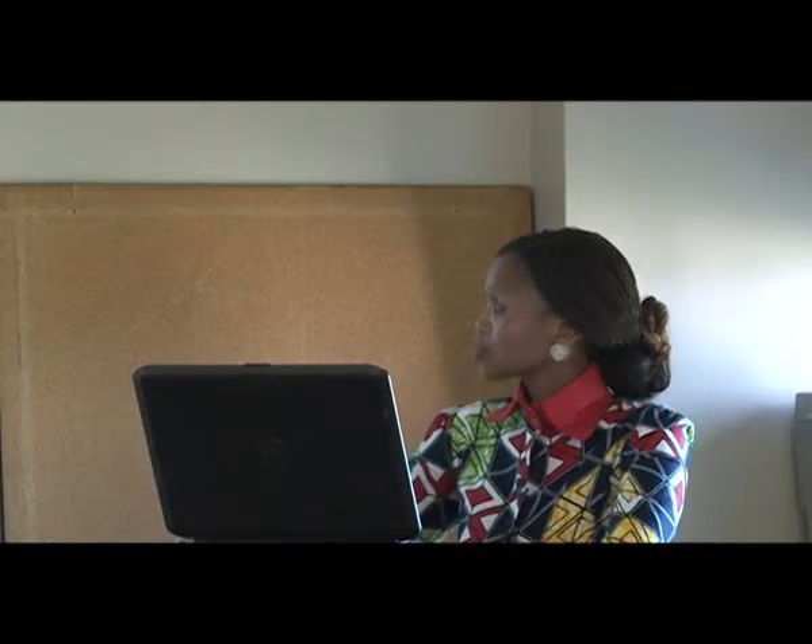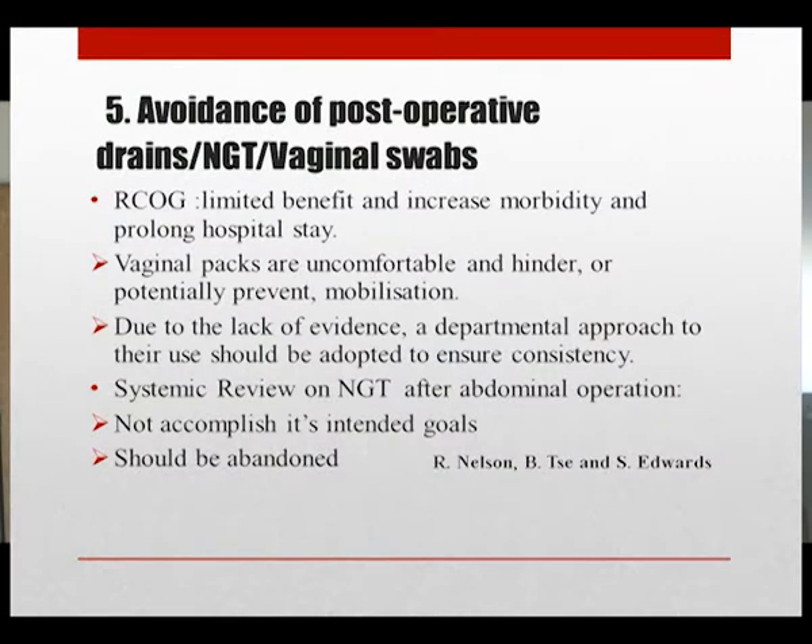According to the Royal College of Obstetrics and Gynaecology, routine use of nasogastric tubes, vaginal packs, and drains has very limited role and should be avoided, as they may increase morbidity and prolong hospital stay. Vaginal packs are particularly uncomfortable and may hinder or prevent mobilization. A systematic review on nasogastric tubes after abdominal operations concluded that they do not accomplish their intended role of preventing post-operative complications and should be abandoned.